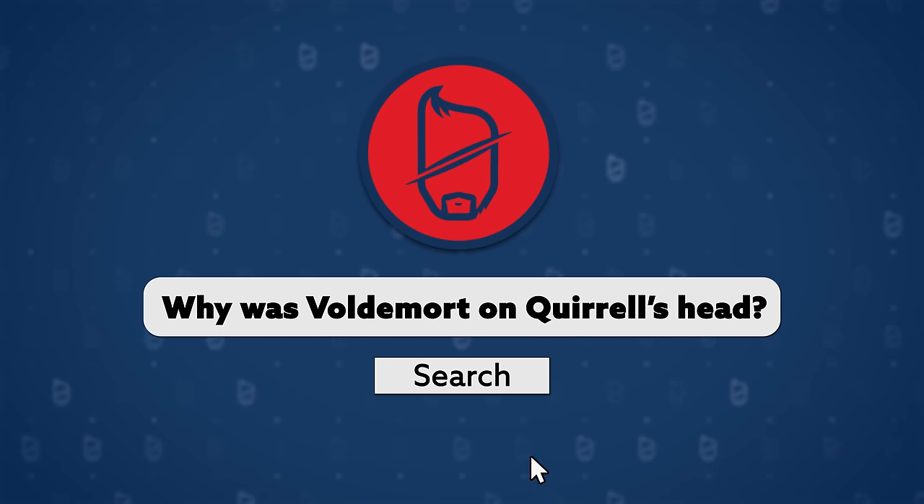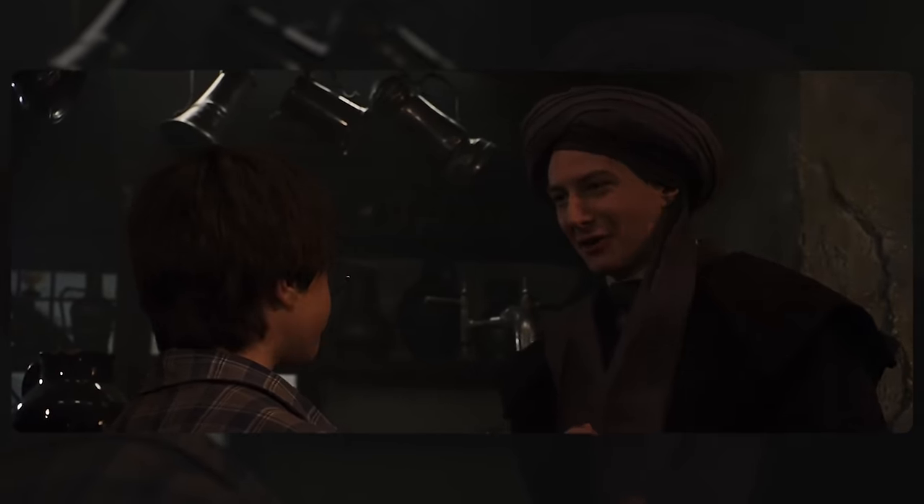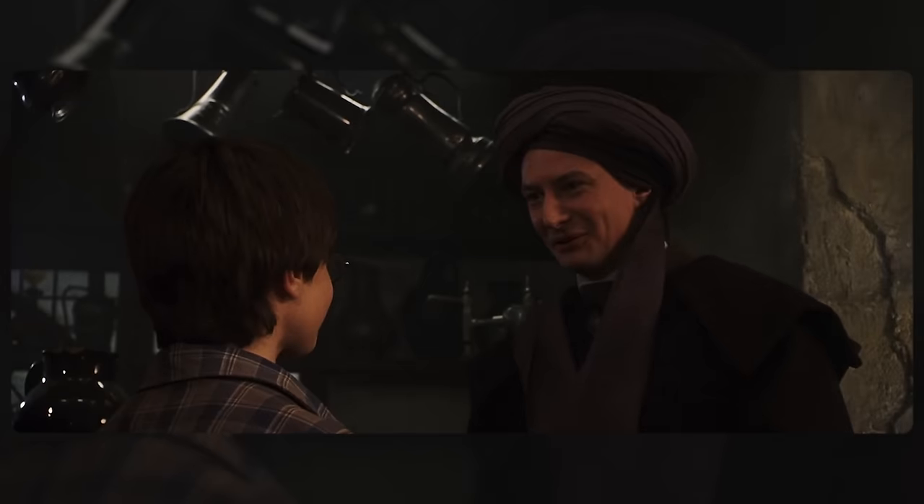Q. 'Why was Voldemort on Quirrell's head?' Easy one. After Quirrell fails to steal the Philosopher's Stone from Gringotts, Voldemort is all like: 'You, Turbinator! That sucked! From now on I'm keeping a much closer eye on you — by which I mean two eyes literally on the back of your head. I hope you're a stomach sleeper!' He's not. What's Voldemort gonna do about it? 'Oh sorry, can you not breathe? Hope you don't die.'